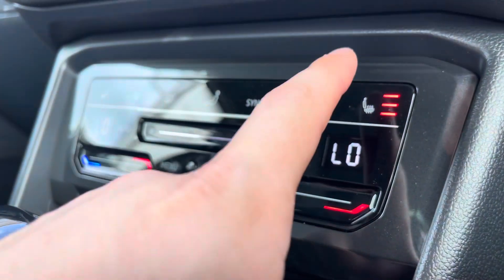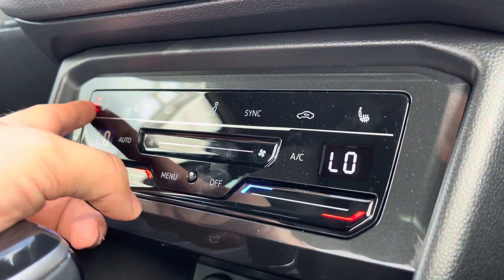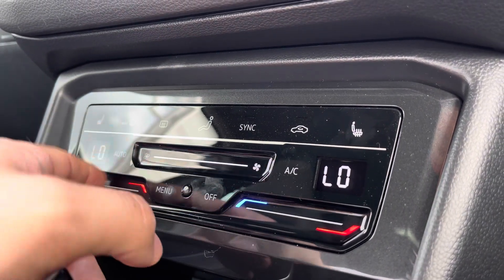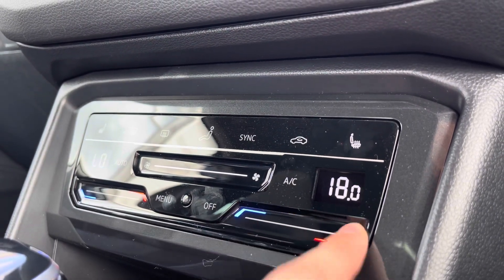The car also has a native navigation system. The heated seats provide three different heat intensity settings, separately controlled so there are no arguments. This futuristic dual climate control allows you to simply swipe your finger across to adjust the intensity of the heat and the blowers.